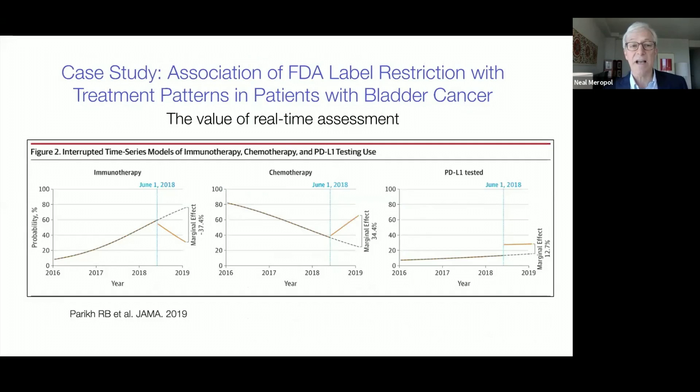As another example of the power of real-time assessment, Parikh and colleagues explored the impact of FDA label restriction on the use of checkpoint inhibitors and biomarker testing in patients with metastatic bladder cancer, demonstrating rapid practice change after emerging data that suggested the inferiority of immune oncology first-line therapy in patients with low PD-L1 expression. These figures show rapid decrease in use of IO treatment with associated increase in chemotherapy use and biomarker testing.